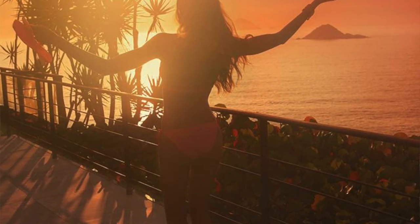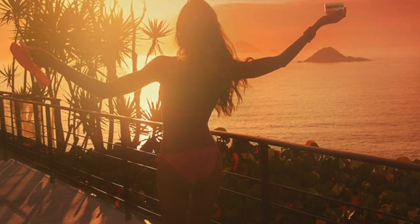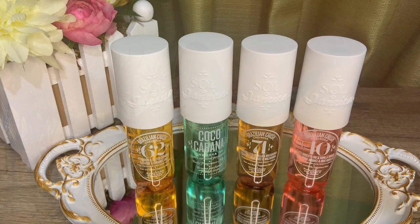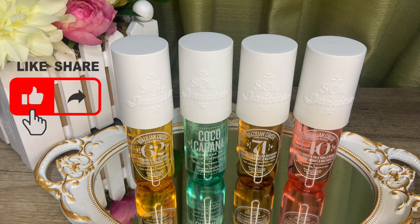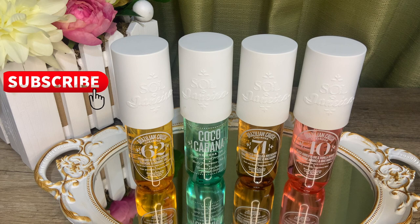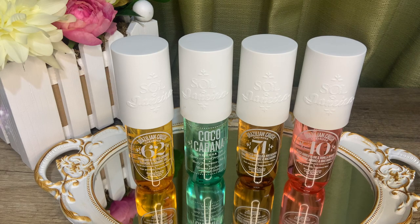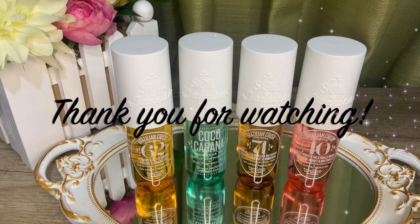For our friends in the northern hemisphere, I hope you're enjoying your summer. Around here it's officially monsoon season — we have a lot of cool, rainy, sometimes very windy days recently. I hope you liked this video and found it useful in deciding which Sol de Janeiro body mist to get next. Please give this video a huge thumbs up, subscribe to the channel if you haven't already — we're very close to 500 lovely subscribers. Thank you all for your support, take care, and see you in my next video!